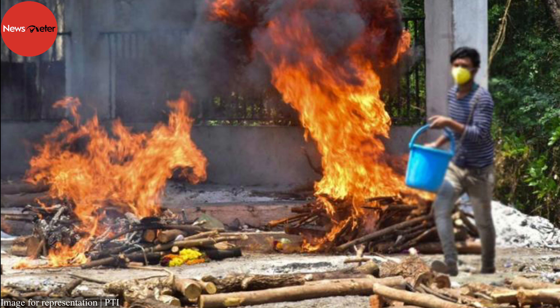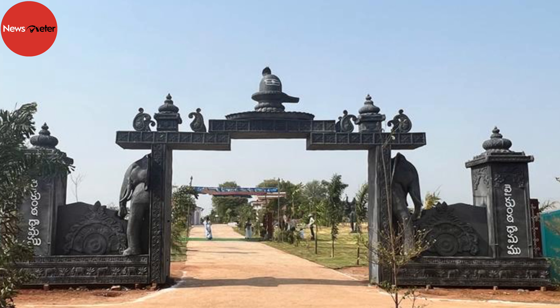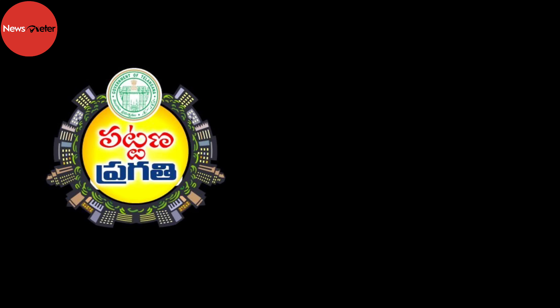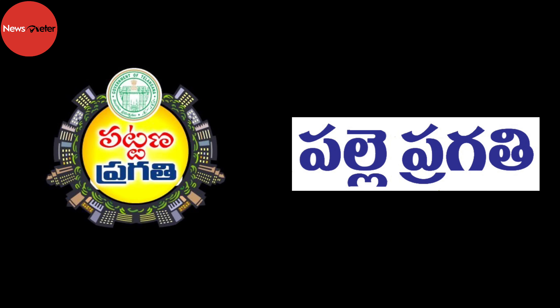Crematoriums are usually gloomy places with broken benches, unkept burning platforms, and few facilities such as water and power. However, a crematorium in the Kosgi municipality in Telangana's Narayanpet district has been revamped so that the last rites of the dead can be conducted with dignity. Vaikunda Dhamam is a modern crematorium that is an integral part of Telangana government's Pattana Pragati and Palle Pragati initiatives.